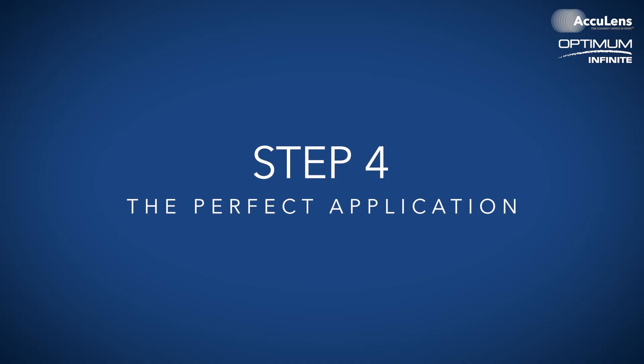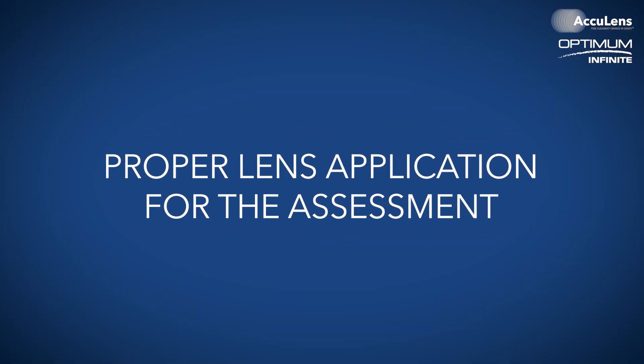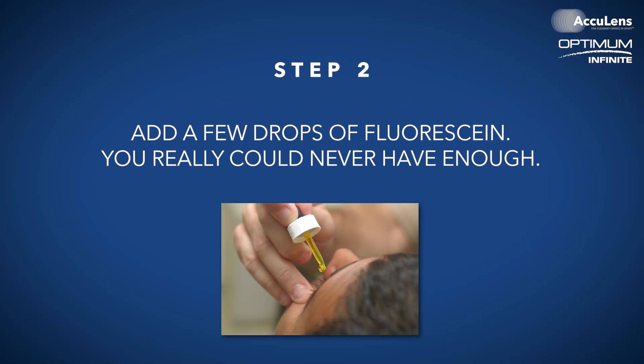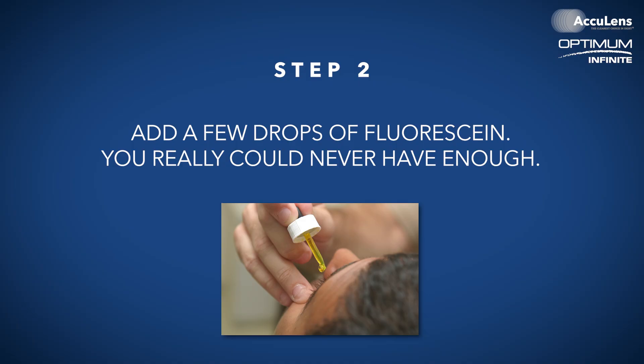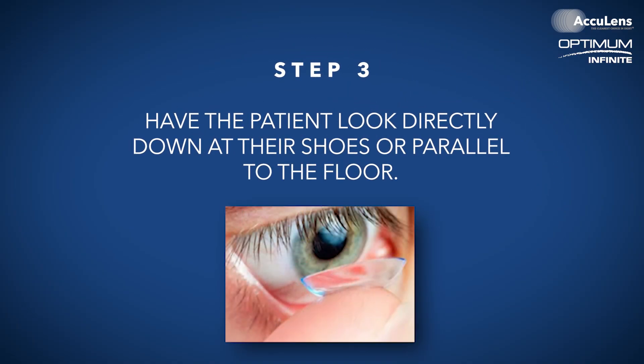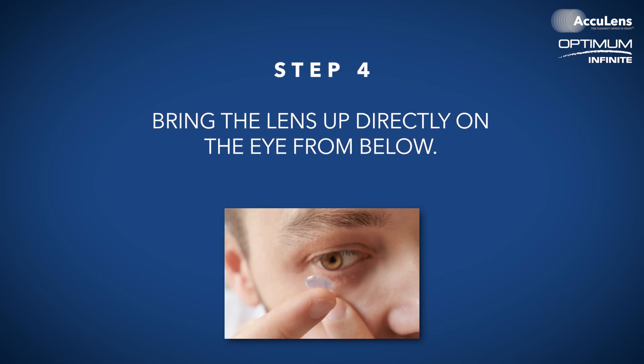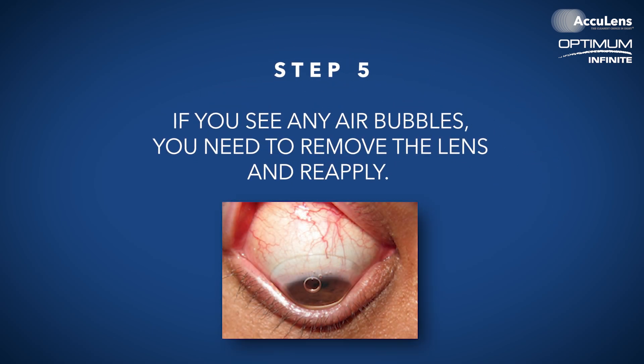Step four: the perfect application. Let's talk about something often overlooked — proper lens application for the assessment. Here is our foolproof method: fill the bowl of the contact lens completely with preservative-free saline, like a big snow cone. Add a few drops of fluorescein — you really could never have enough. Have the patient look directly down at their shoes or parallel to the floor, then bring the lens up directly onto the eye from below. If you see any air bubbles, remove the lens and reapply. This step is crucial for an accurate assessment.